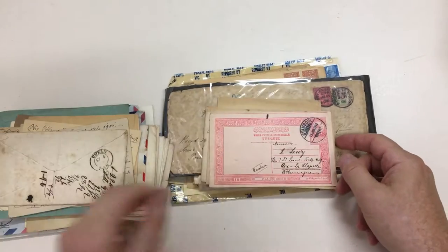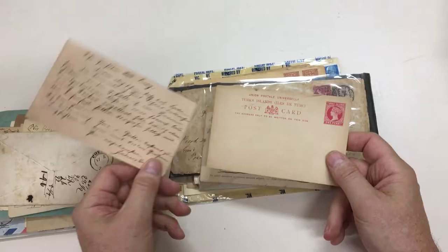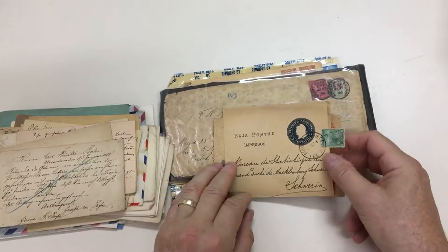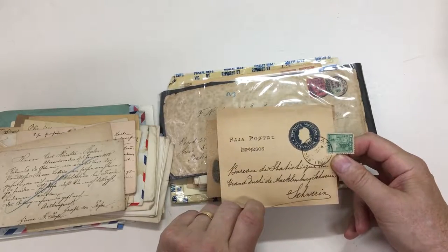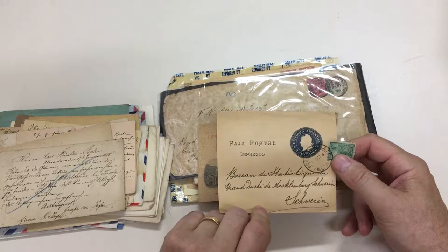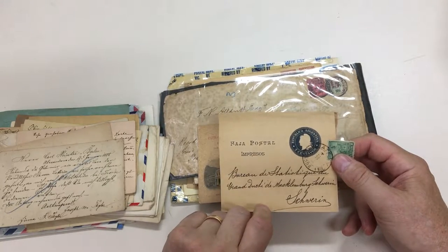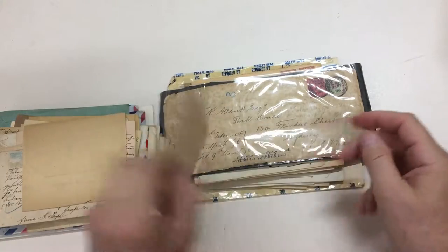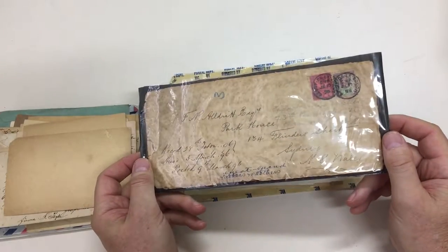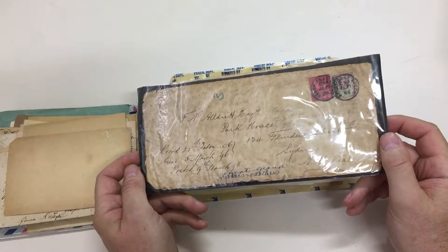Innsbruck. Turkey to Germany. Russia to Germany. Argentina to Germany — to the Grand Duchy of Mecklenburg-Schwerin. Isn't that delightful? Turn to Bilio — I like the town name. Ashby-de-la-Zouch.